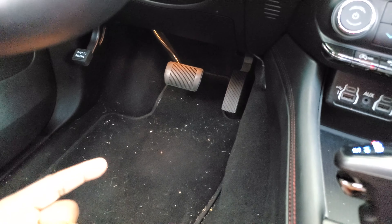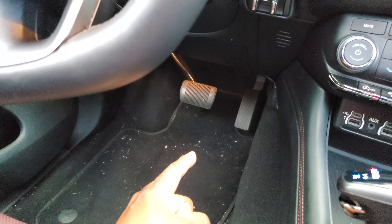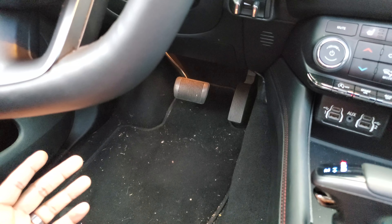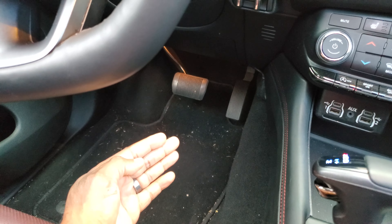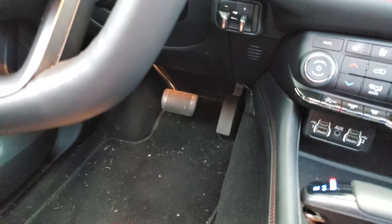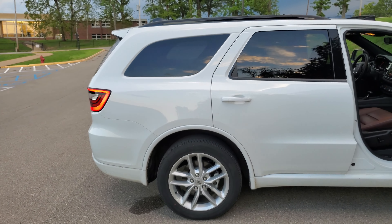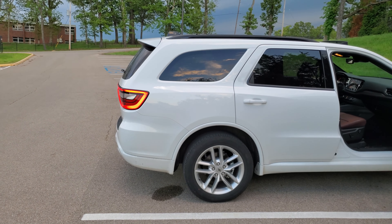Another big issue is the brake feel. The brakes on my Acura are fantastic — sharp and precise. On this car, the pedal travels really far, you can feel the added weight of the vehicle, and it takes a much harder press to stop. It is not confidence-inspiring in stop-and-go traffic, and in the month I had it, I found it feels kind of dangerous.